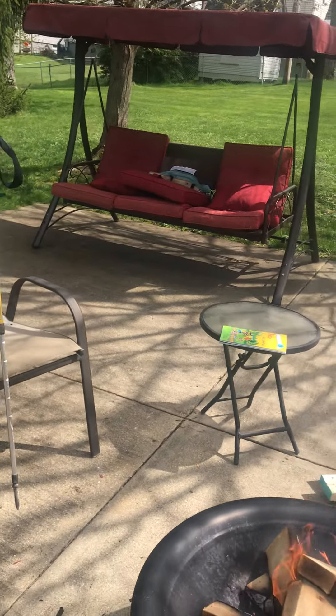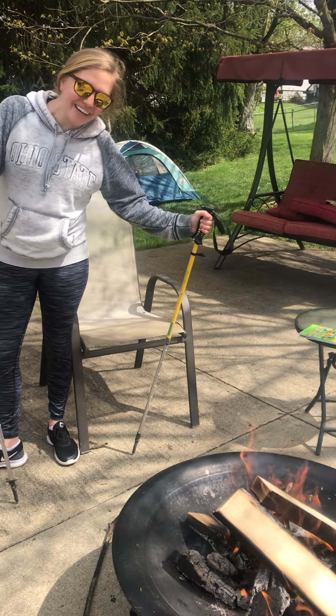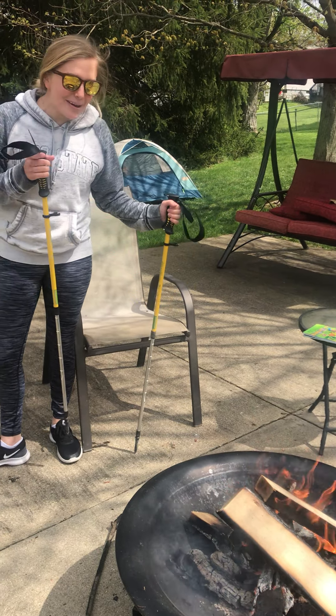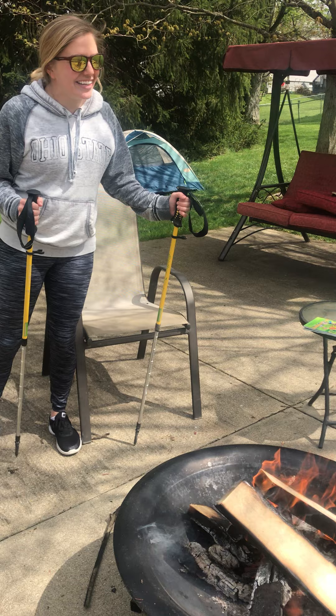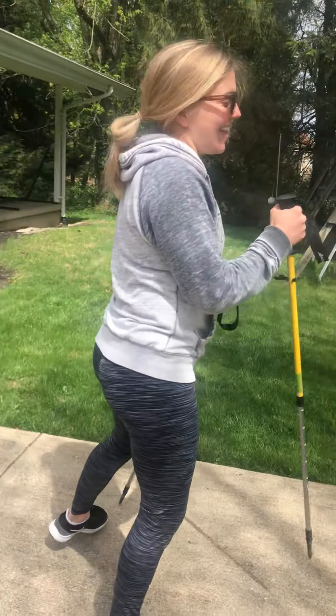Right over here is where we're gonna read some camp stories and roast some marshmallows a little later! Now how about I show you my tent! Every good campsite needs a tent! Come on this way — we're gonna hike through the woods over to the tent!